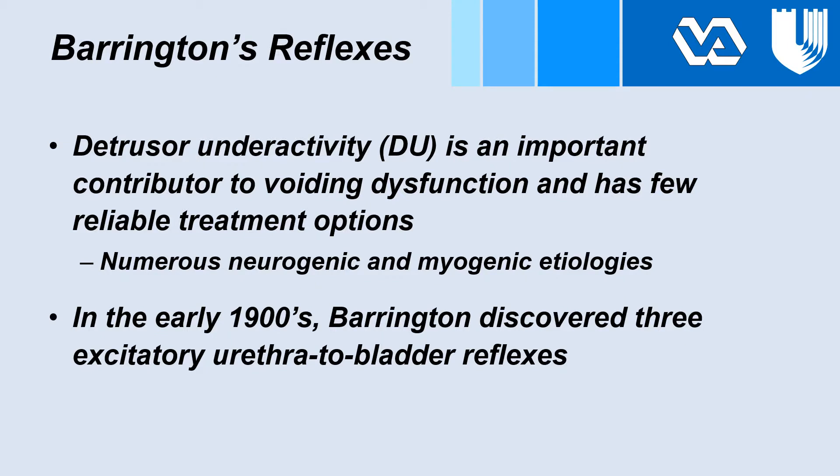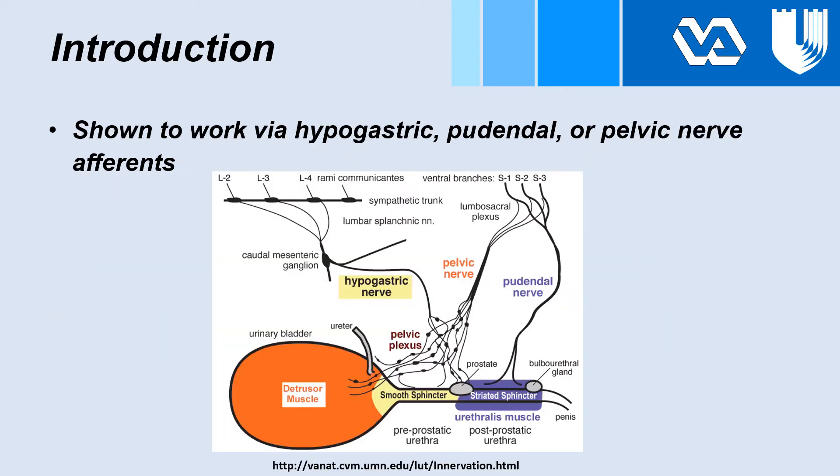Detrusor underactivity is an important contributor to voiding dysfunction and has few reliable treatment options. There are numerous neurogenic and myogenic etiologies still being characterized. In the early 1900s, physiologist Barrington discovered three excitatory urethra-to-bladder reflexes, shown to work via hypogastric, pudendal, or pelvic nerve afferents.